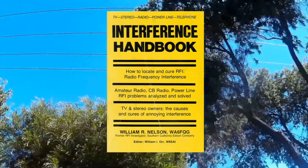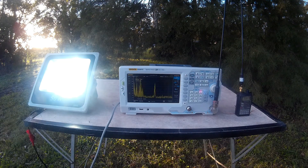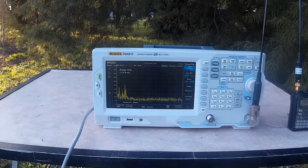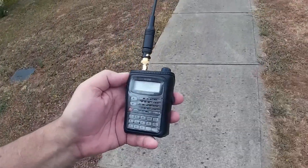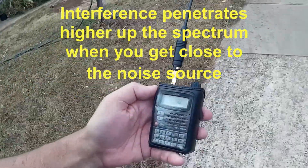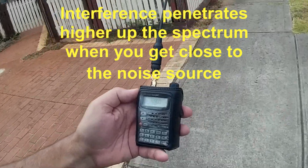There is another strategy to use to get closer to the source. This technique appeared in the interference handbook first published in the 1980s. In the last video we demonstrated the effect when noise sources rise higher up the spectrum as we get closer to them — we can use this to localize which pole is producing the noise. Back to the handheld receiver with the whip antenna — be prepared for some walking. Trying to find the strongest interference signal is not easy with power lines as the interference can be all around you. Instead, tune up the band until the interference begins to fade out — this could even extend into VHF. When you find this edge, start walking along the power lines.